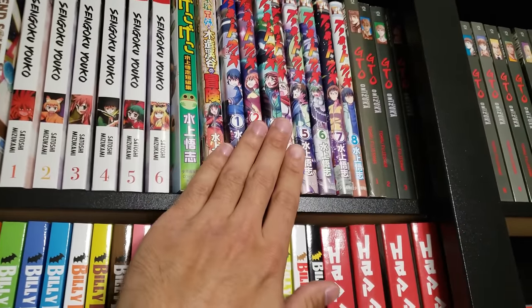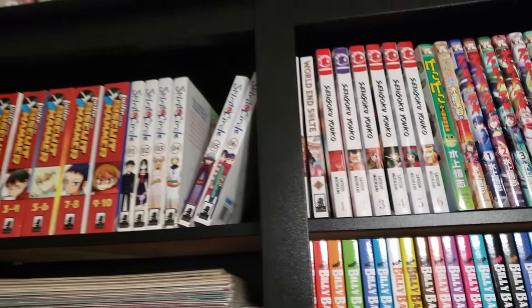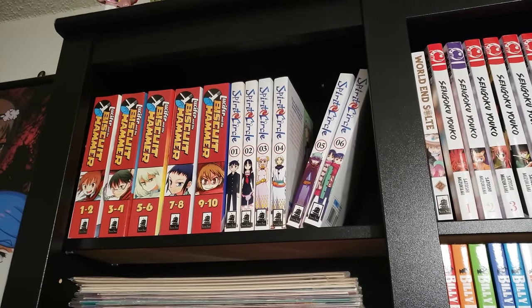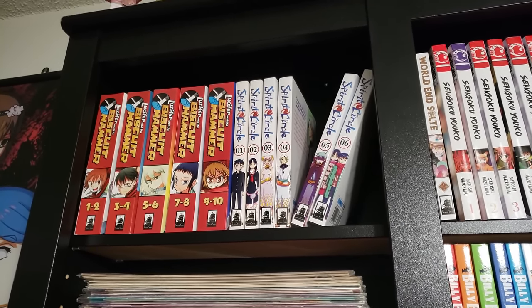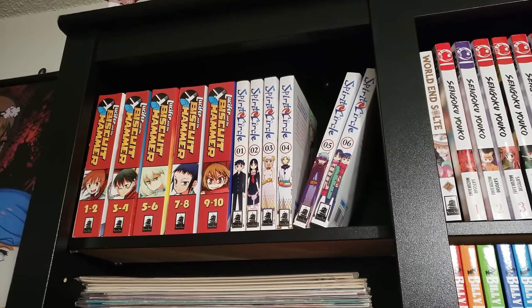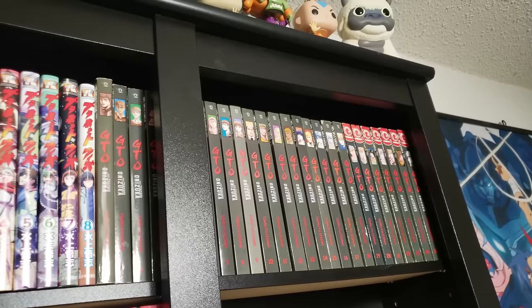A couple of one-shots and then also Planet With, volumes 1 to 8, complete — I read this online. I love Satoshi Mizukami. This is a creator who knows how to world build and do it well and continue to have high intense action. Highly recommend this mangaka if you're looking for somebody a little bit more underground.